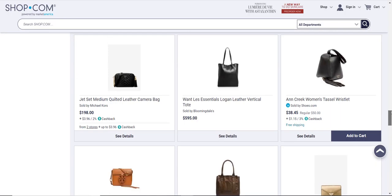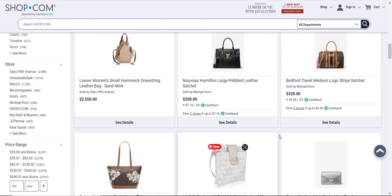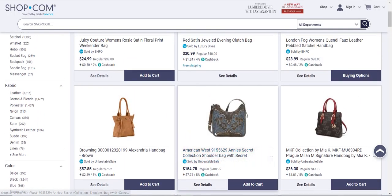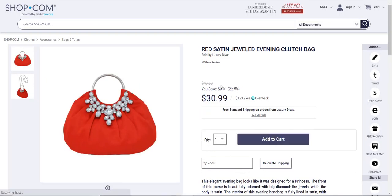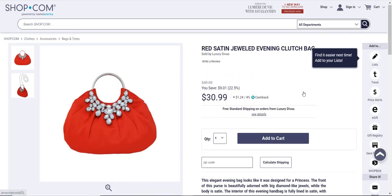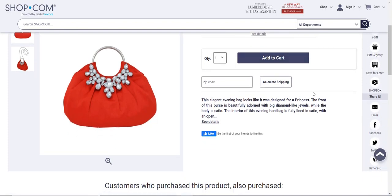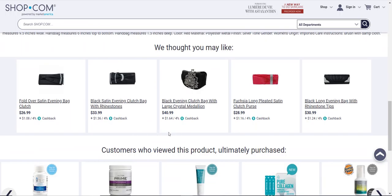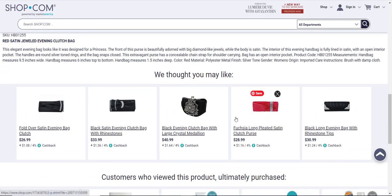That's all we'll do for browsing. I'm going to click on one so we can get a closer look at some of these — the ones that are more reasonably priced for most people, like this one right here. It's by Luxury Divas. It's on sale too, which is cool — a red satin jewel evening clutch bag. Nice. And there are others as well that you might be interested in.